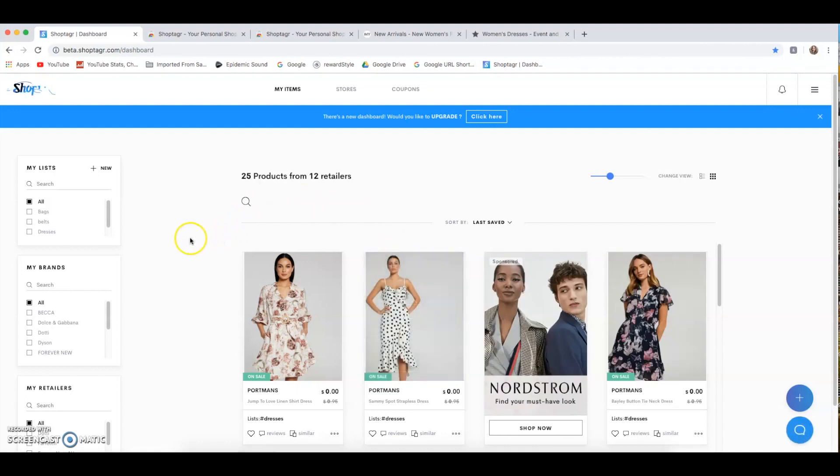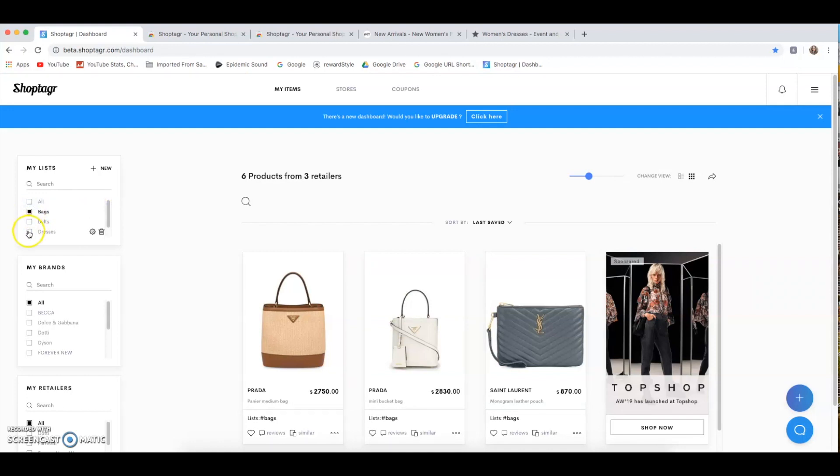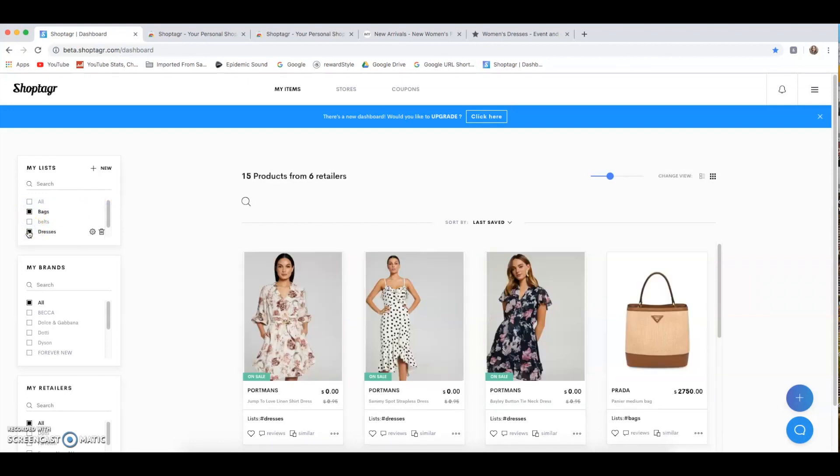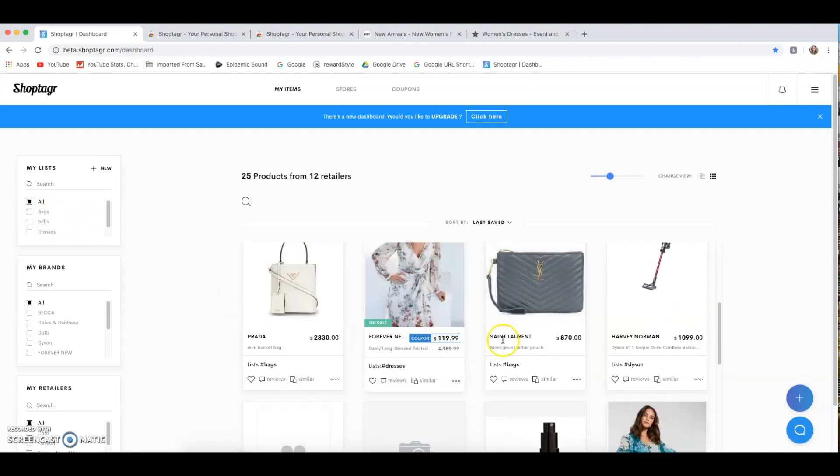Once you're logged in or signed up, it takes you to your dashboard. I have of course saved a few things already. Over here you've got 'My Lists' — I've got a few different lists: bags, belts, dresses, and one called Dyson for my vacuum cleaner. You can filter to see just bags, or bags and dresses, or select 'all' to bring up everything you've saved.